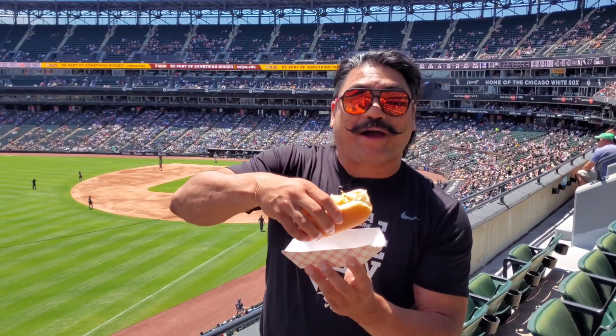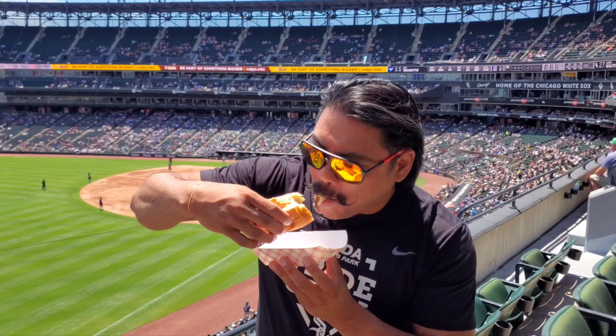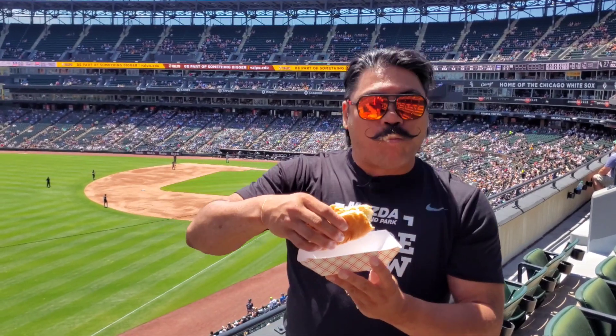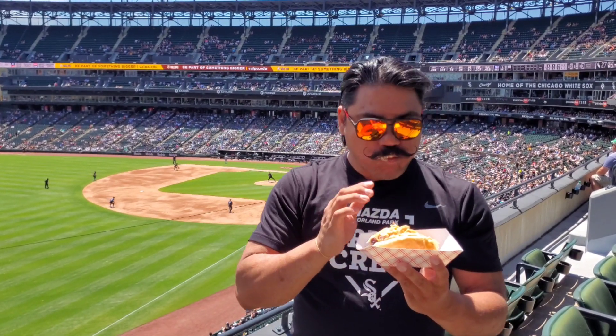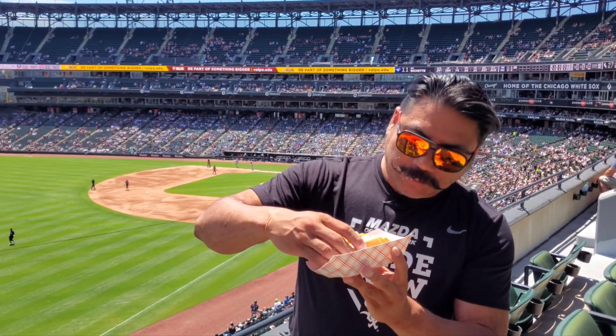Let's go for a bite. It should have a little bit of heat, a little bit. Let's go. Forgot to bring a napkin. Definitely taste the jalapeno in there.